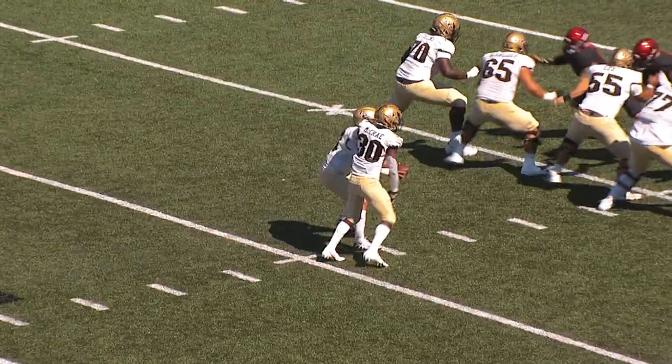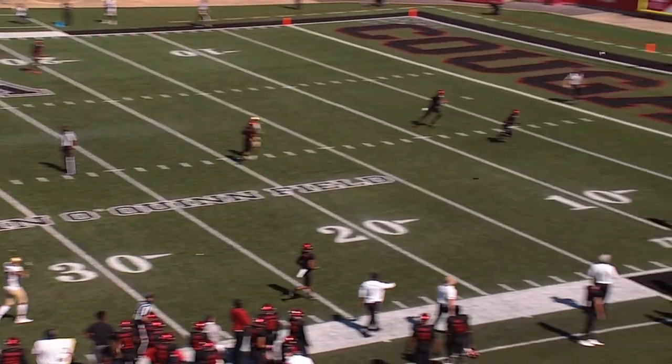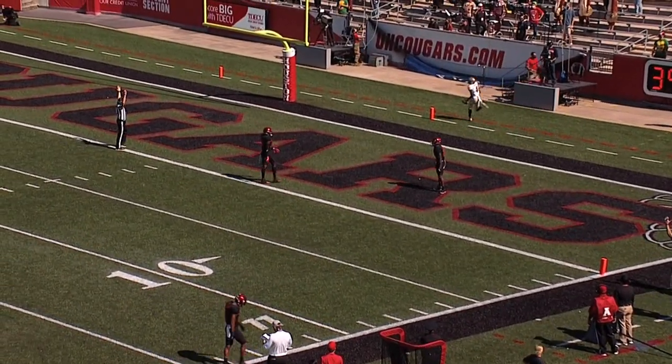First down, nice, 34. Dylan dropping, looking, he'll throw the ball deep downfield. There's O'Keefe, he's got it — touchdown! Wow, UCF!